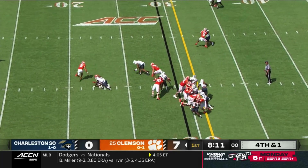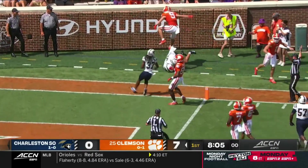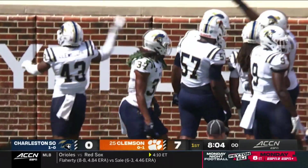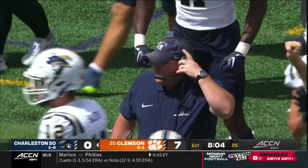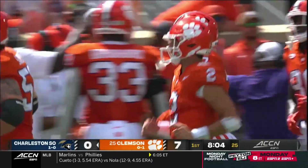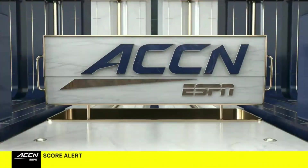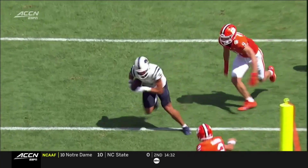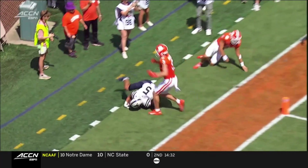Oh, trouble with the snap and it's picked up by the Bucs. Charleston Southern's Tracen Fowler takes it inside the five, and Kate Klumnyk the quarterback made a touchdown-saving tackle. Again with the miscues for the Tigers. Yeah, that just cannot happen, especially with all the ball security issues they had a week ago against Duke. The ball comes off the edge, blows it up in the backfield, and right there to pick up the football is Tracen Fowler, nearly taking it to the end zone.